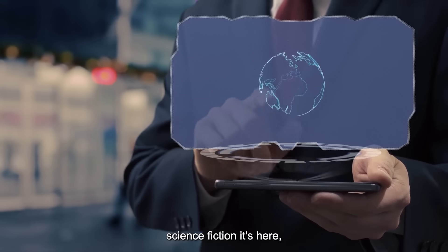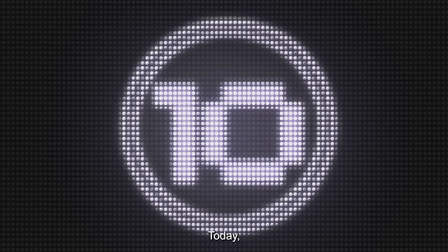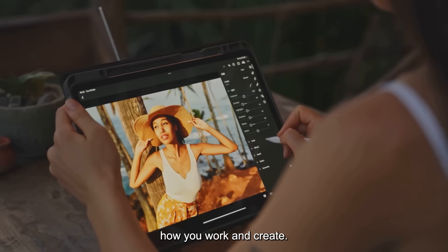Artificial intelligence is no longer science fiction. It's here, woven into the tools we use every day. Today, we're counting down the top 10 real AI tools you can use right now to transform how you work and create.